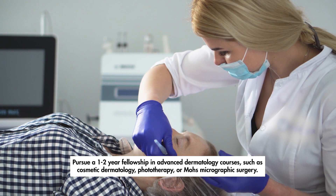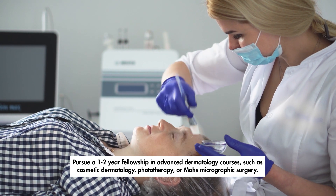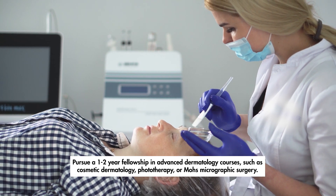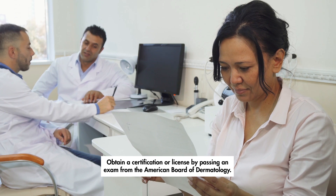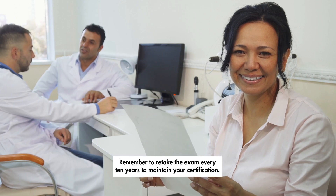Pursue a one- to two-year fellowship in advanced dermatology courses, such as cosmetic dermatology, phototherapy, or Mohs micrographic surgery. Finally, obtain a certification or license by passing an exam from the American Board of Dermatology, and remember to retake the exam every 10 years to maintain your certification.